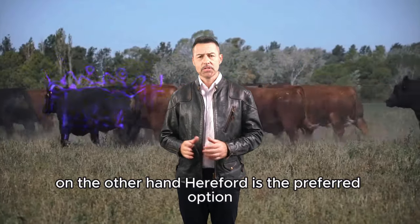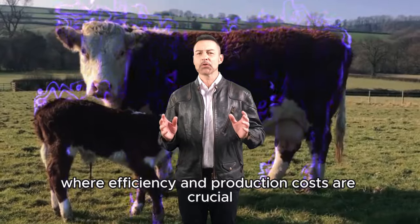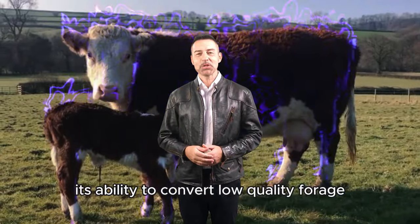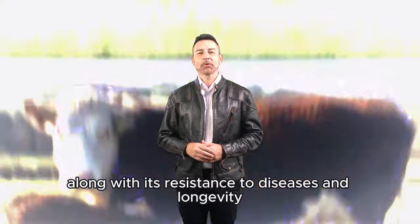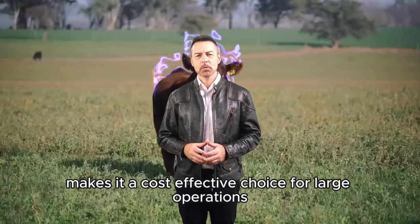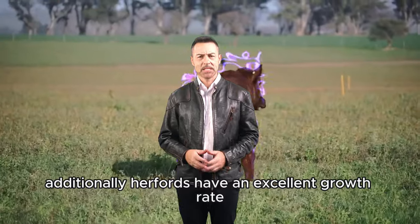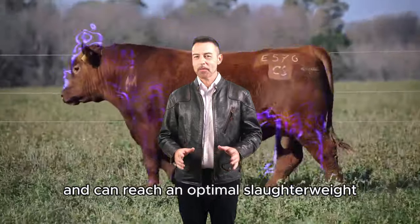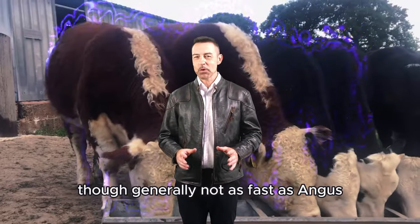On the other hand, Hereford is the preferred option for large-scale production, where efficiency and production costs are crucial. Its ability to convert low-quality forage into high-quality meat, along with its resistance to diseases and longevity, makes it a cost-effective choice for large operations. Additionally, Herefords have an excellent growth rate and can reach an optimal slaughter weight in a relatively short period, though generally not as fast as Angus.